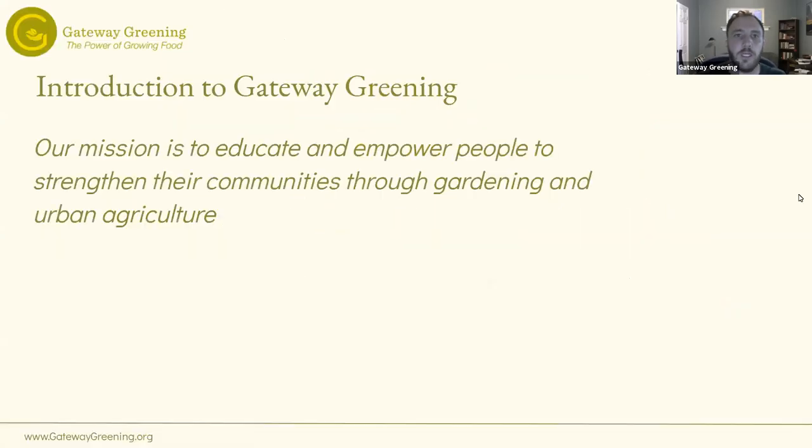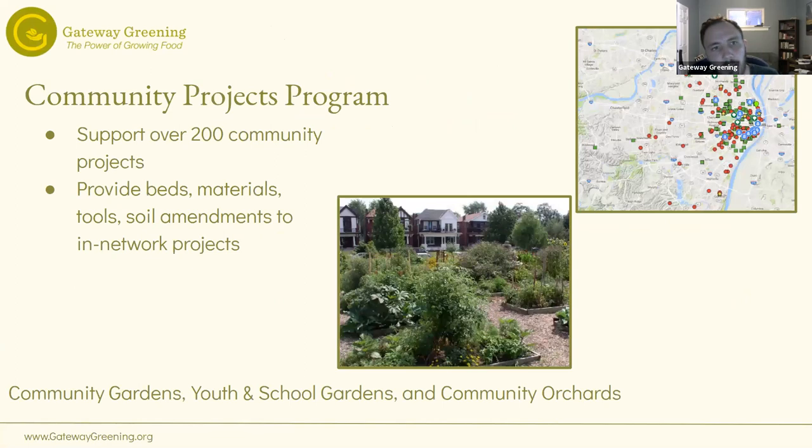Backyard Chicken Keeping with Gateway Greening. Just a little background about Gateway Greening: we use gardening and urban agriculture as tools for strengthening and educating people and strengthening communities. We have over 200 projects around the region. We provide beds, materials, soil, and things like that to projects. If you're interested in joining a community garden or starting one, take a look at our website — there's a tab under Community Projects to start or join a Gateway Greening Garden.